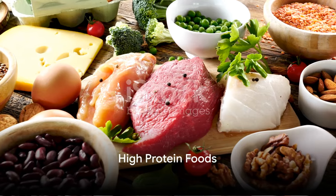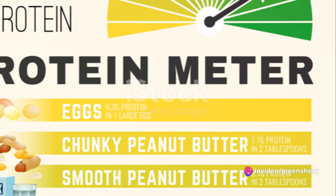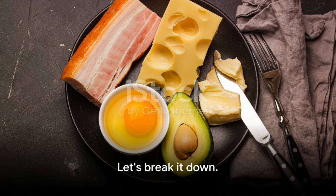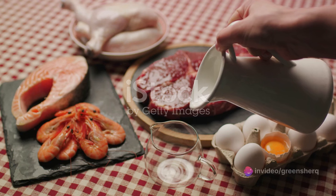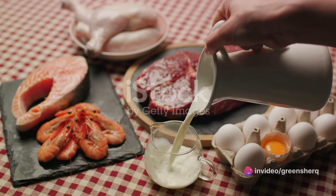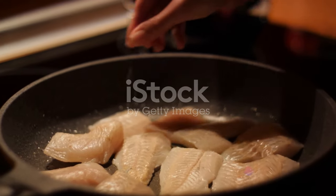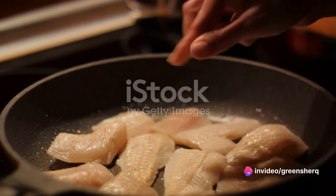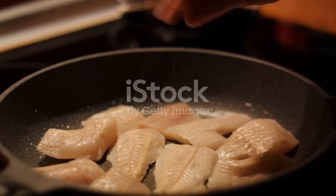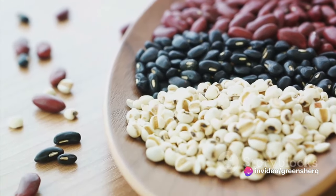Protein-packed meals are great for health, but they could also impact how metoprolol works. High-protein foods can interfere with the absorption of metoprolol, potentially reducing its effectiveness. When you consume a meal high in protein, your stomach produces more acid to break down the protein. This increased stomach acid can affect the absorption of certain medications, including metoprolol — the result is that less metoprolol is absorbed into your bloodstream, and it may not work as effectively as it should.